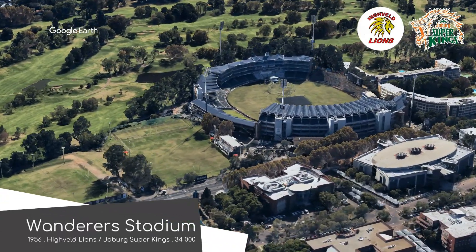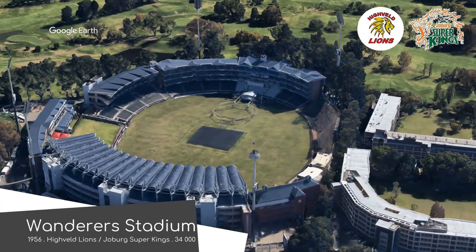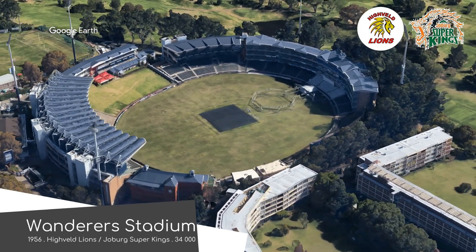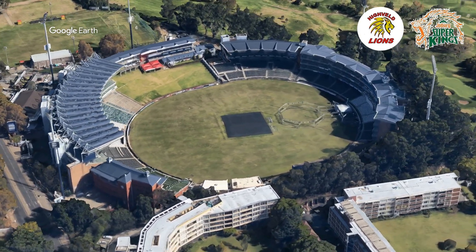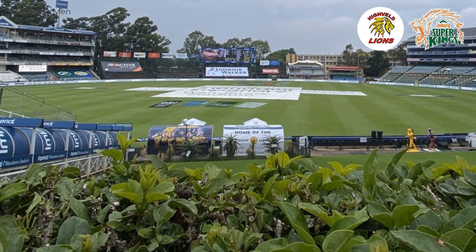The Wanderers is the home of cricket in Johannesburg. Every international match that takes place in the city takes place here, and for good reason. As well as being the largest cricket stadium in Africa, it's known for having one of the most hostile atmospheres in cricket. As for the design, well, it's kind of interesting.